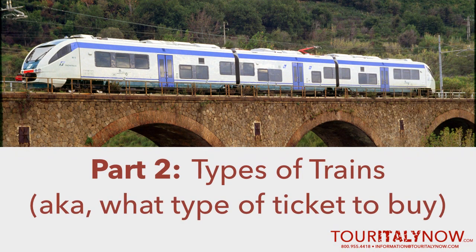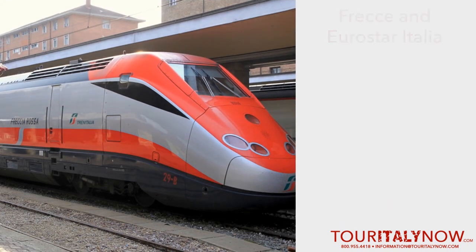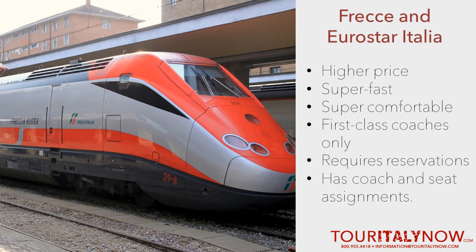Next, let's talk about which trains you can buy tickets for. There are several types of trains in operation in Italy. There's the Frecce and Eurostar Italia, which is an express premier train service that directly connects most major cities. It's comparable to Japan's bullet trains and is super fast and super comfortable, featuring only first-class coaches. This line requires reservations, and hence has coach and seat assignments.